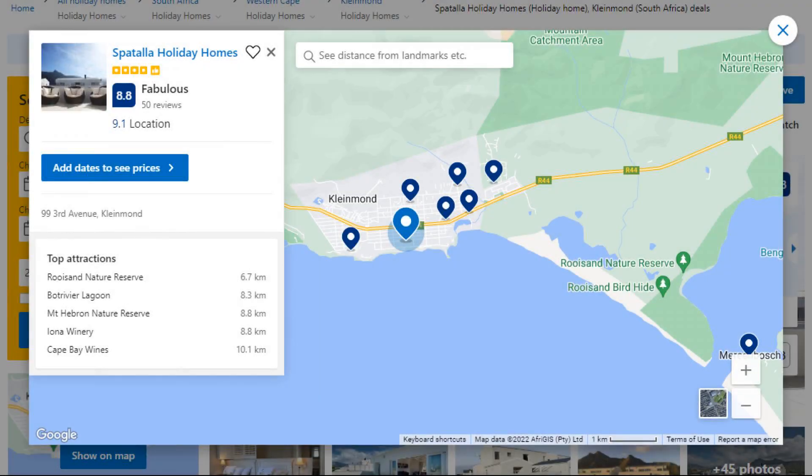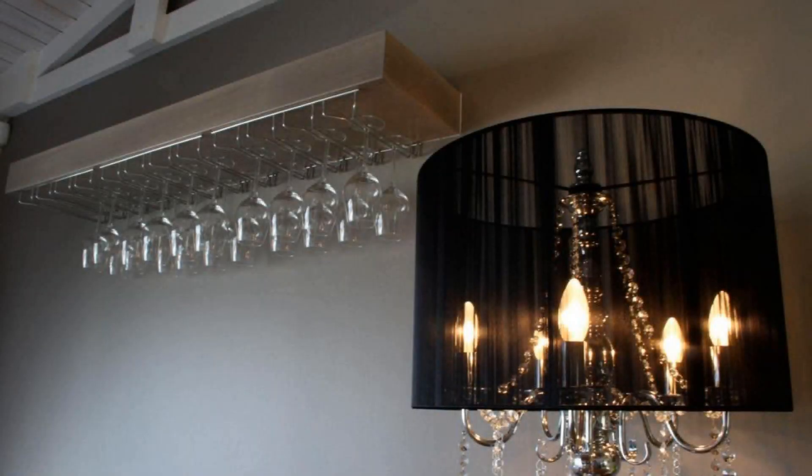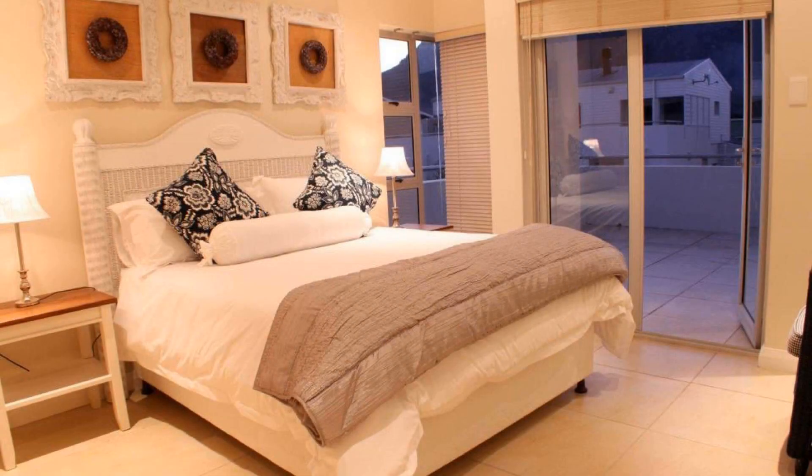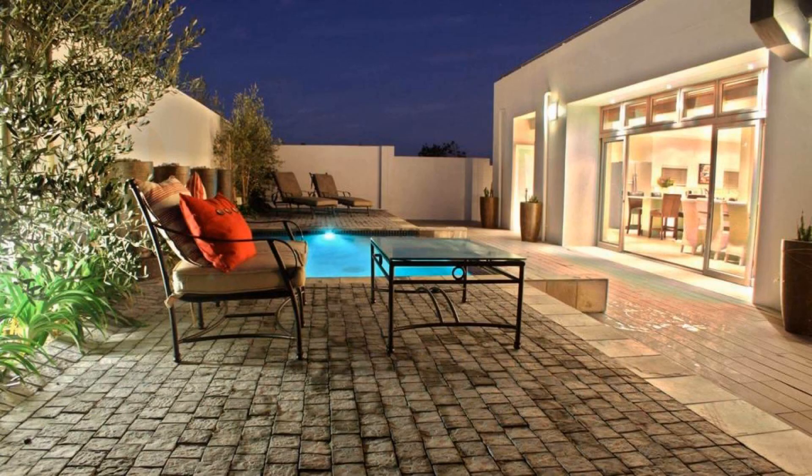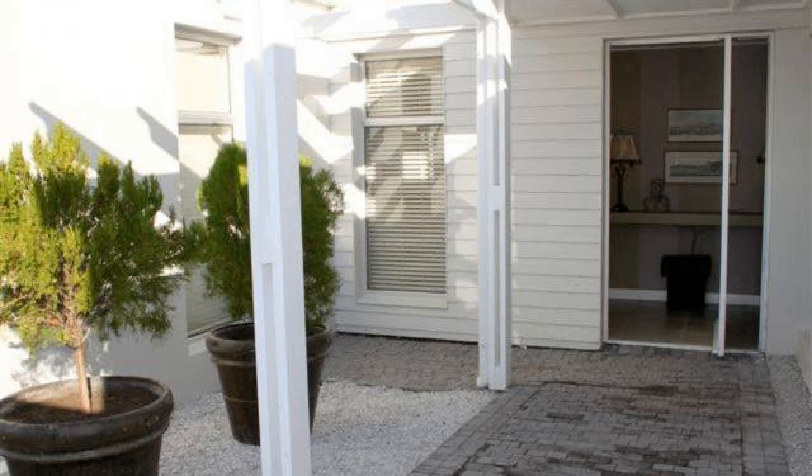Number 3. It is a 4-star property. The location of the property is superb and the guests love walking around the neighborhood. Check-in time is 12 pm and check-out time is 11 am. Guests are required to show a photo ID and credit card at check-in. Pets are not allowed in this property.